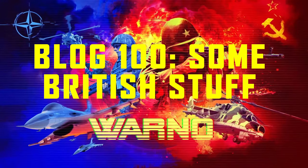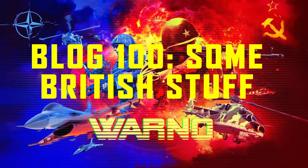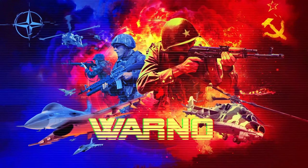Hi everyone, Bandana here. I hope you're all doing well. Welcome to this week's WarNord DevBlog. By my numbering, this is DevBlog 100. I think Eugen's numbering might be a little bit different to mine, but it's somewhere similar.